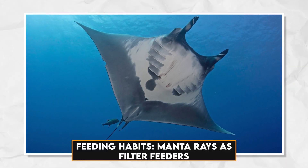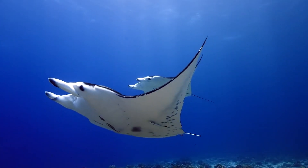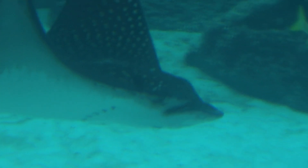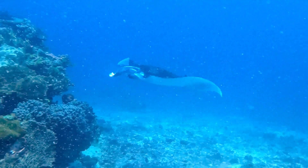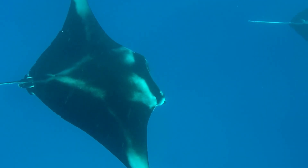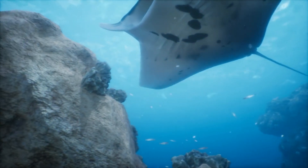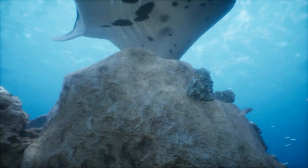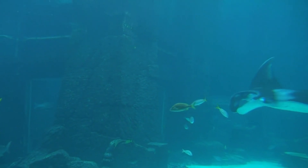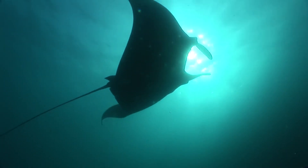Manta rays are filter feeders, distinguished by their forward-facing mouths — a rare feature among rays — that allows them to efficiently filter plankton and small fish from the water. Using their cephalic fins, manta rays create a funnel to direct water into their mouths, capturing plankton and small organisms. Their filter feeding role plays a vital part in maintaining the balance of marine ecosystems. Astonishingly, manta rays can consume up to 200 pounds (91 kilograms) of plankton per day, underlining their crucial role as biological regulators in the ocean.